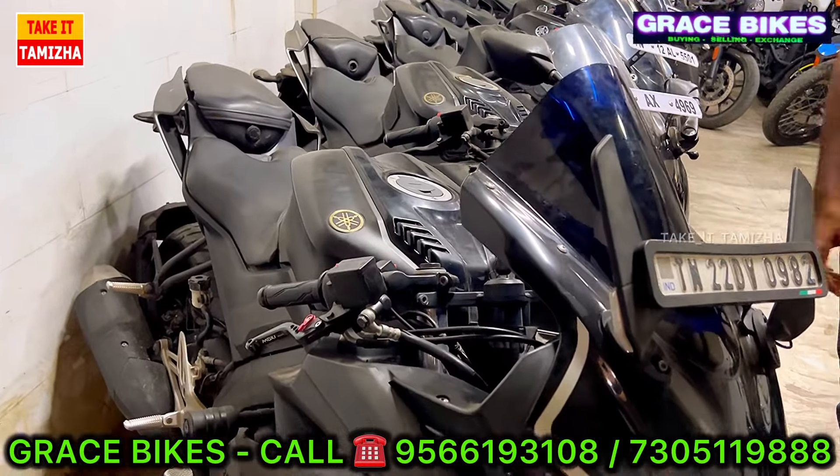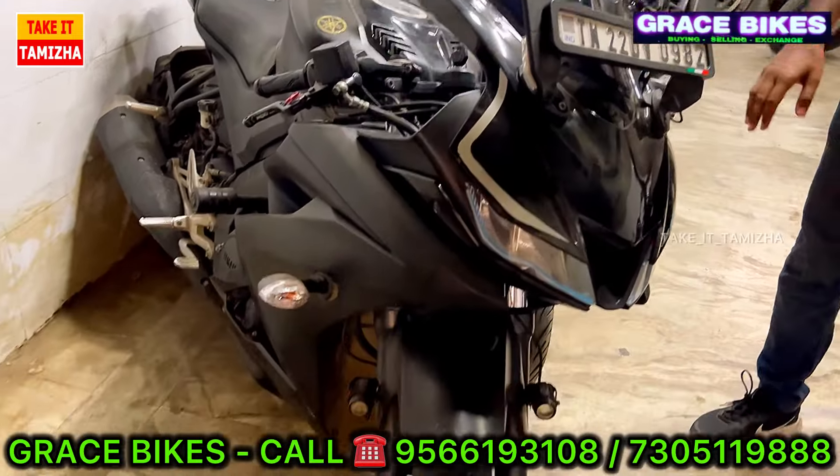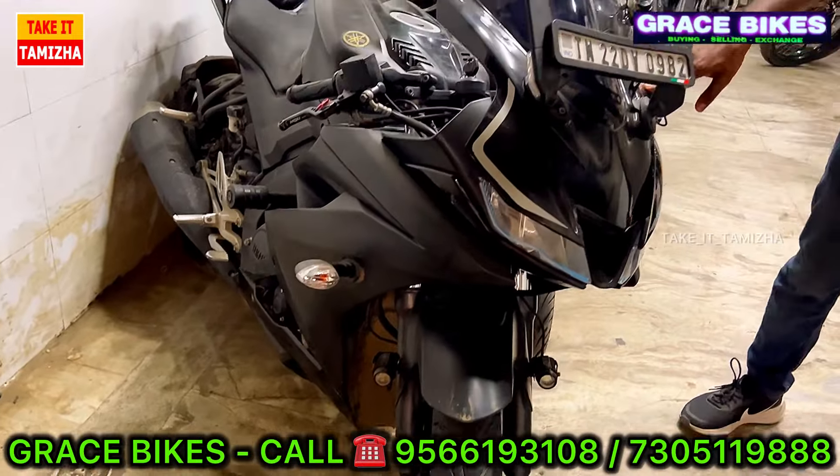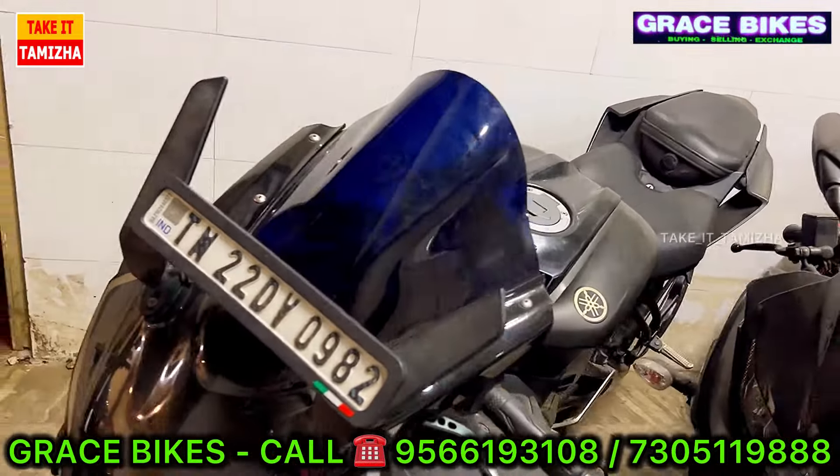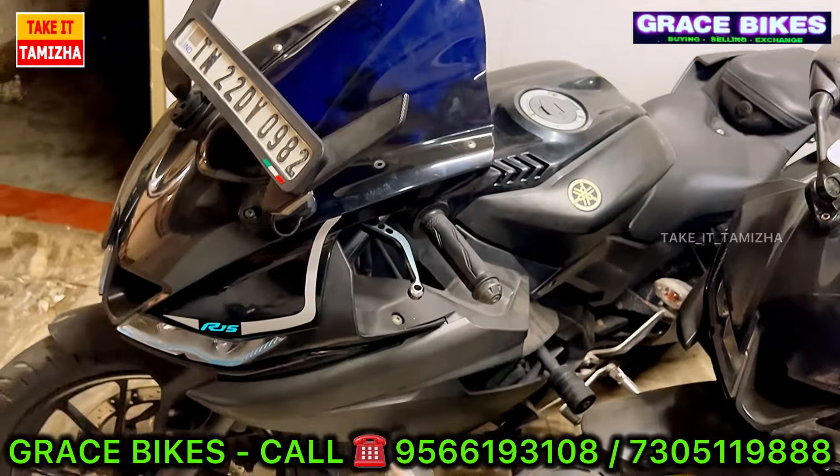For this vehicle, we have an R&5. In the R&5 2021, we have a V3 with dual-channel ABS.